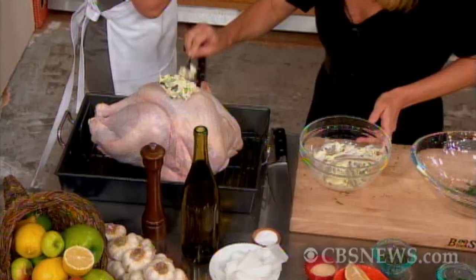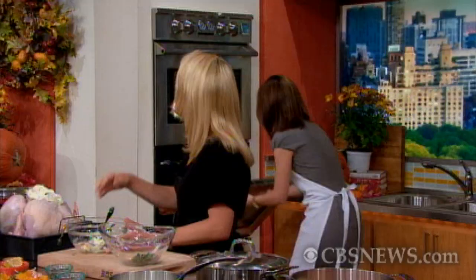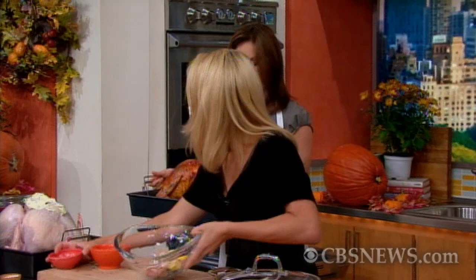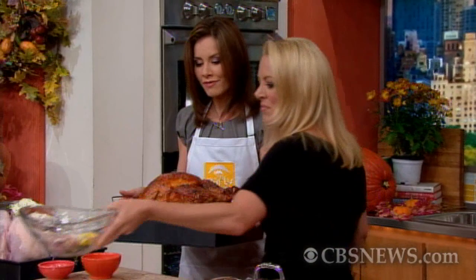In the oven we have the finished product. Once you've stuffed it inside — you can see the lemons and the garlic — this herb butter is on the outside, and this is what it ends up looking like after it's cooked. Really nice.